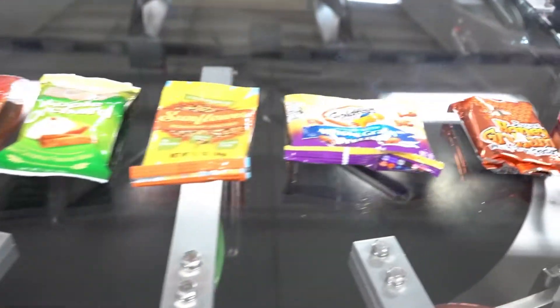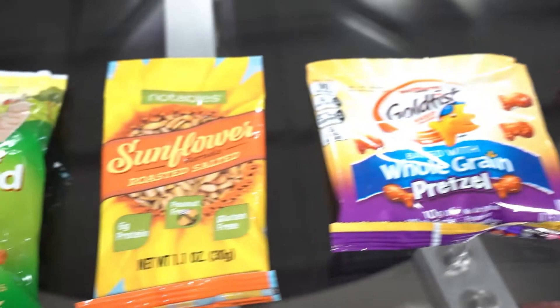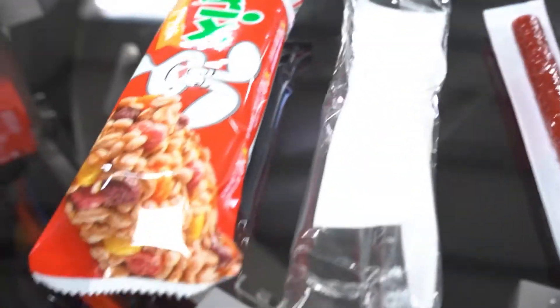First, it needed to be a multi-product feeder where it allowed them to feed wrapped spoons, sunflower seeds, packaged chips, cheese sticks, snack bars, crackers, meat sticks, and much more.